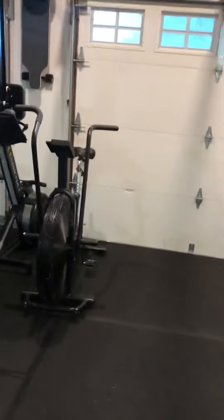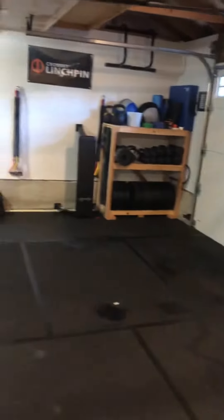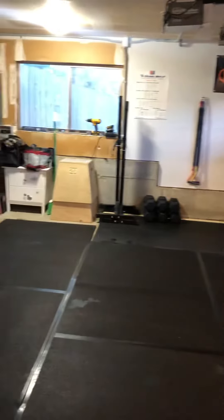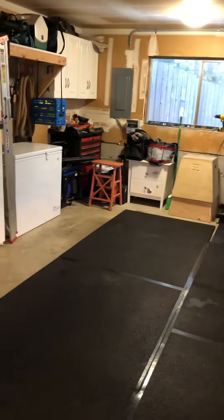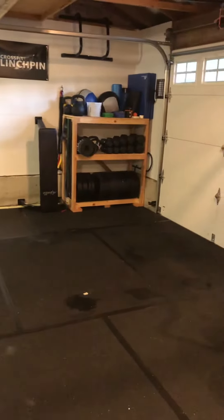I've also got the Assault Bike and the Concept 2 Rower, which I keep stored over here. Normally I park one car in the garage on this side, so I back that out when I'm going to work out if I want the extra space — I just like to have a lot of room to move around.